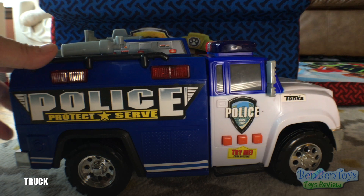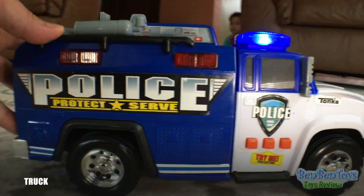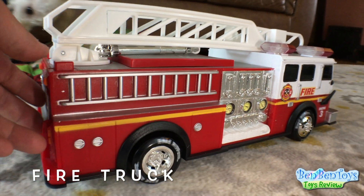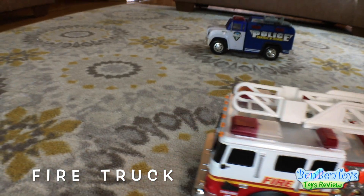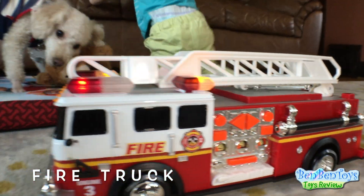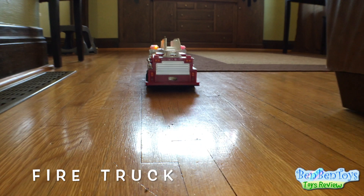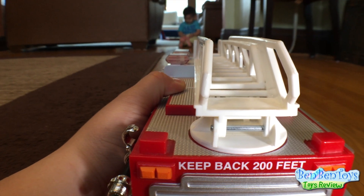There goes the police car. There goes the fire truck. If you press this, it'll back up. This says keep back 200 feet. There goes. Okay Ben, here comes the fire truck.